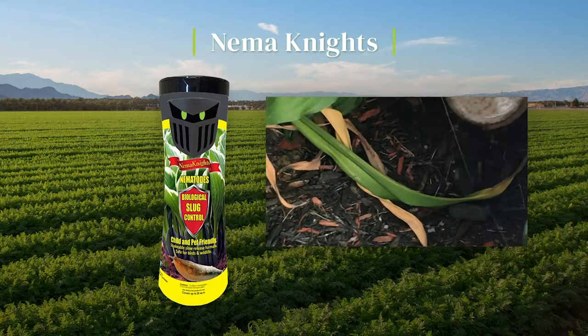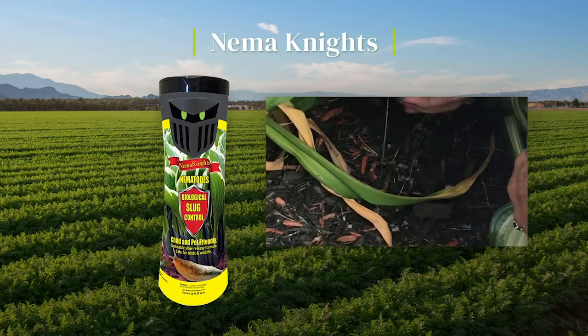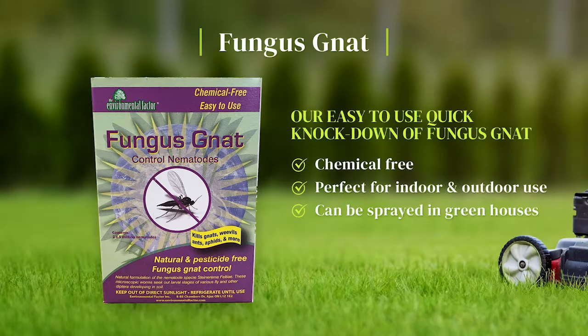They're ideal for small garden areas, lawns, containers, hanging baskets and more. Our easy-to-use quick knockdown of fungus gnat is chemical-free and perfect for indoor and outdoor use, and can be sprayed in greenhouses.